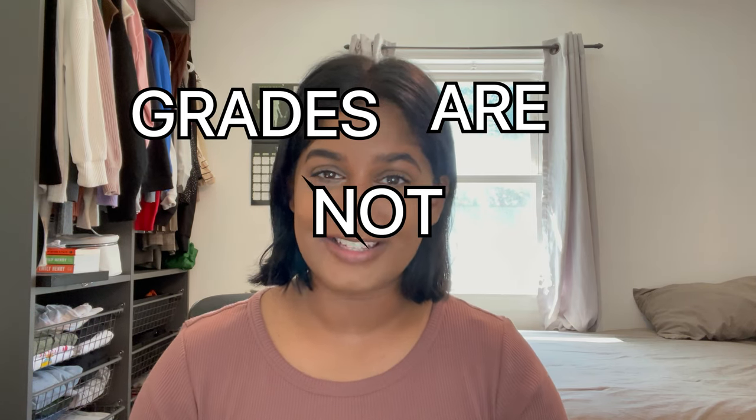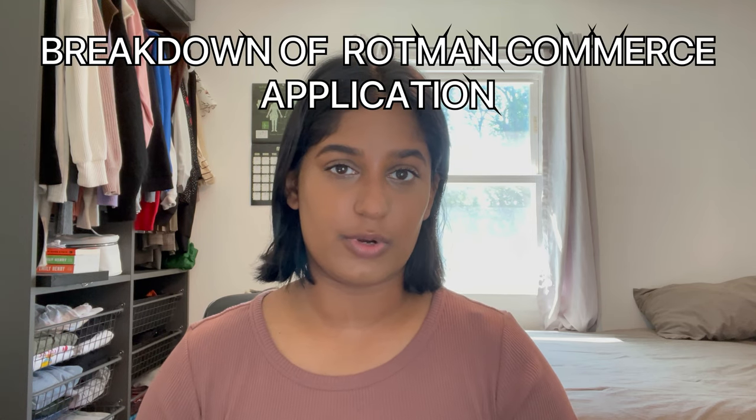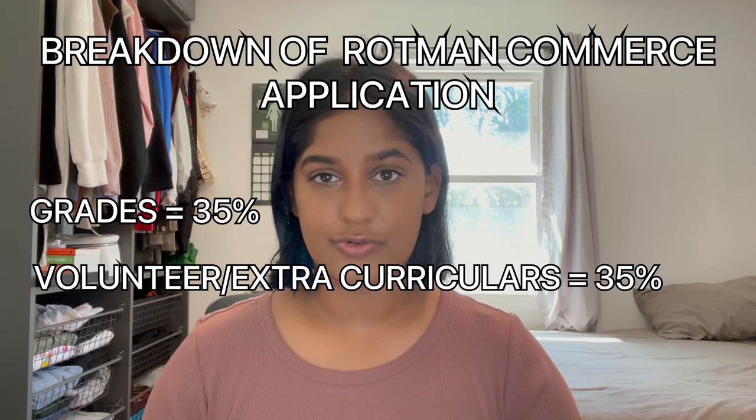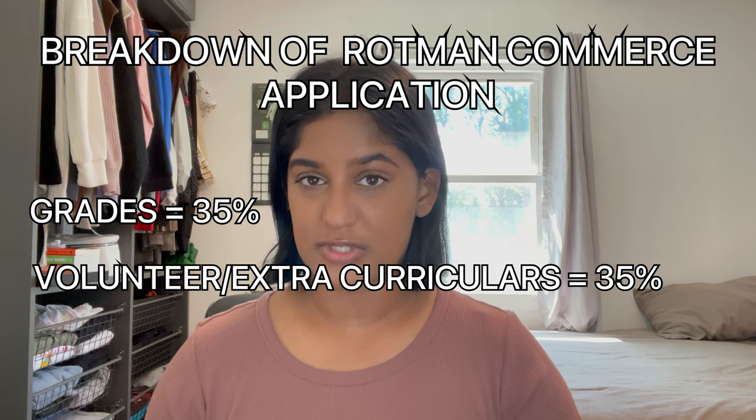The first foundation I want to set in place is that grades are not everything. They are not as important as you think they are. In fact, they weigh just as importantly as extracurriculars, volunteering, and experience outside an academic setting. When it comes to the Rotman application process, I would categorize grades as being worth 35%, and volunteering experience or extracurriculars as 35% as well.